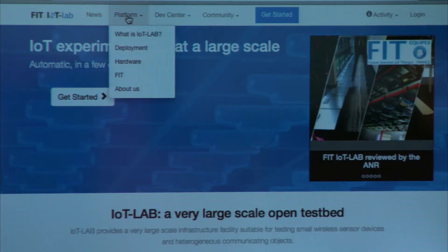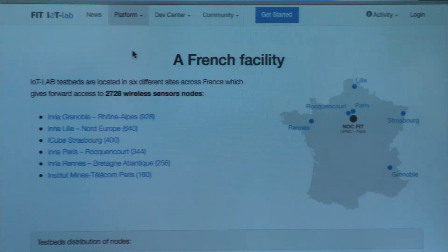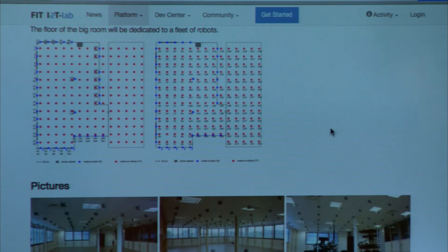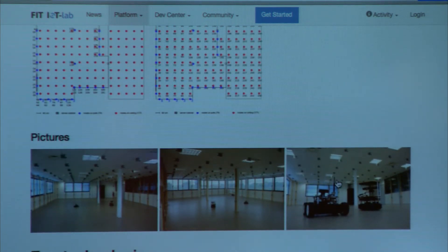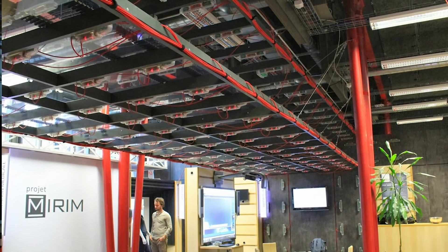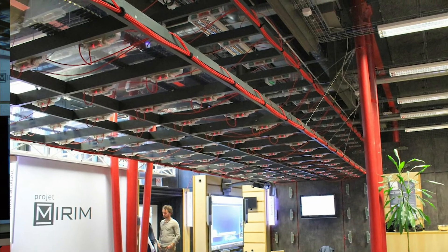The FUN team is involved in this platform because it's crucial to be able to experiment and validate research results. With this platform, tools are available for users to obtain results that are really simple to remote access. Here we present an illustration of this using 200 sensors at the platform located at Eura Technologies in Lille.